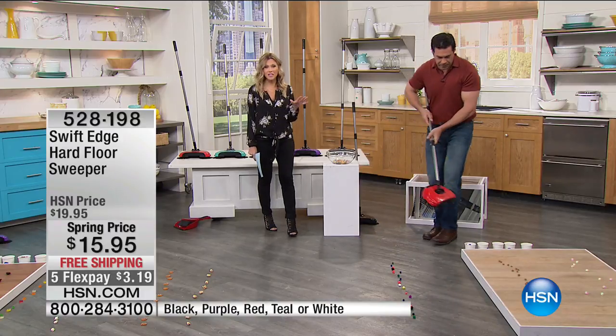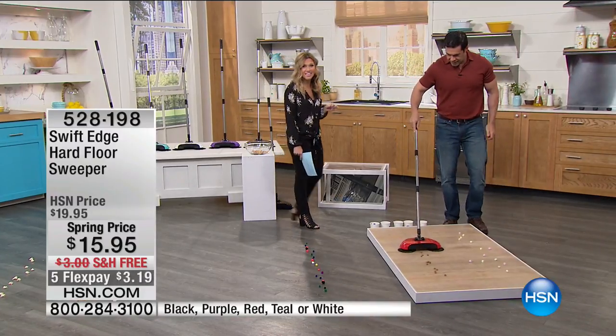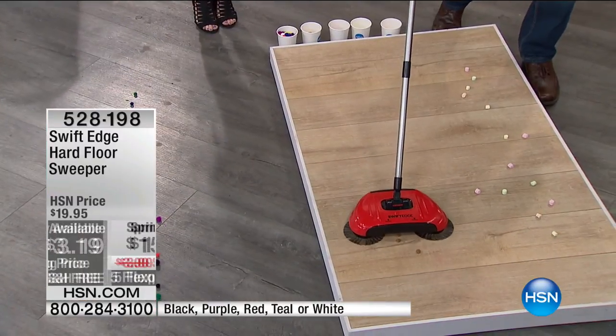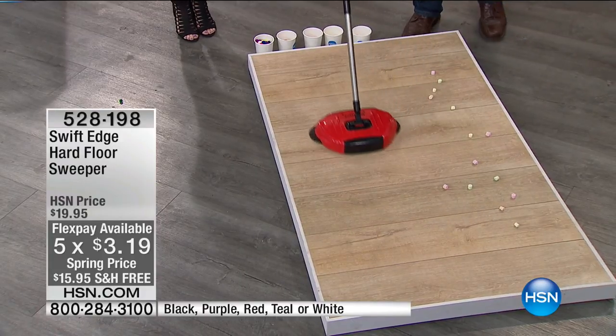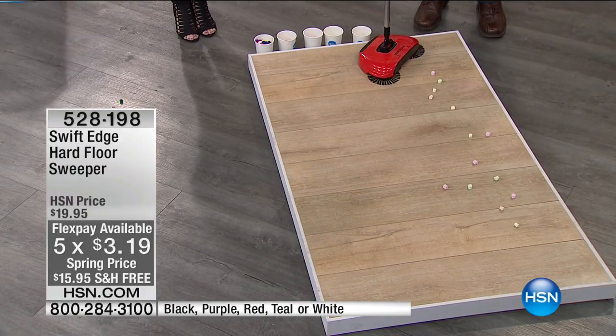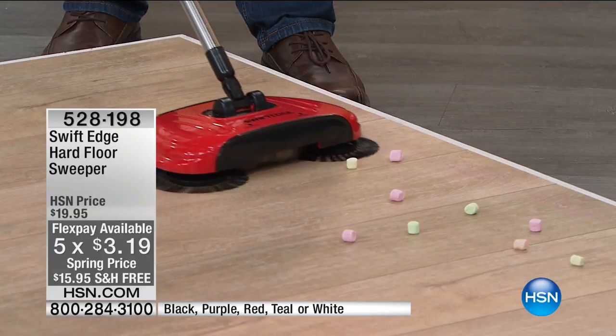You guys are going crazy over this. This is my final quantity — this is the only airing. Free shipping and handling, and five FlexPay. So for $3.19, you get that helping hand that you're going to grab every single day to just pick up those pesky messes — whether it's the dogs, the kids, the neighbors, or you.